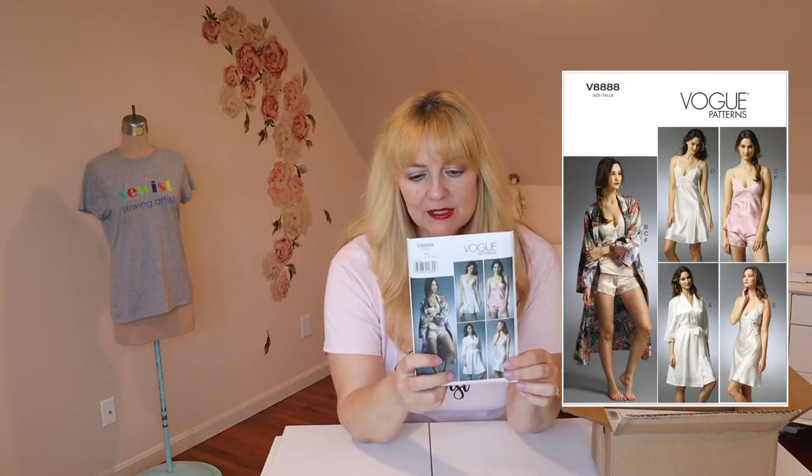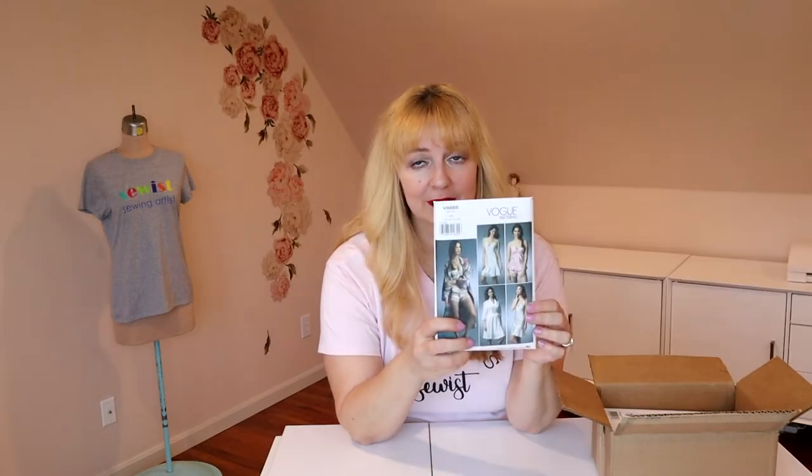Who knows when I'll make it, but I really like it. The next one is another lingerie pattern. This is Vogue 8888 and it's a pretty slip — two slip styles, a little short one and then a robe in two lengths. Very pretty. I definitely will be making this one soon. It's View B. It's got a very pretty crossover style in the lace.